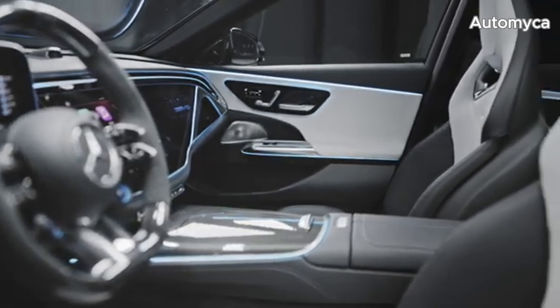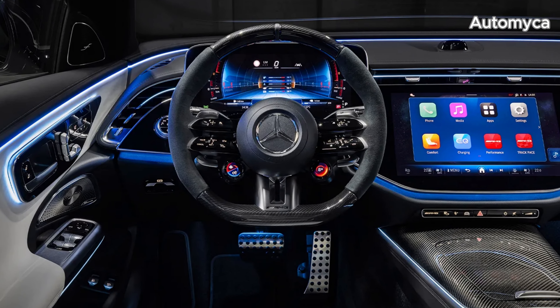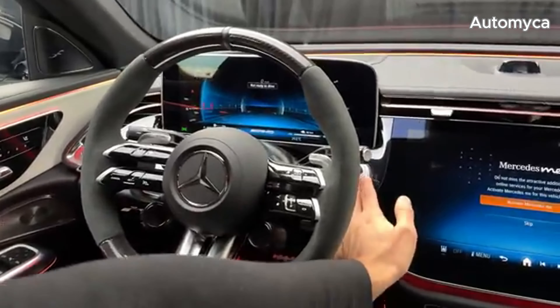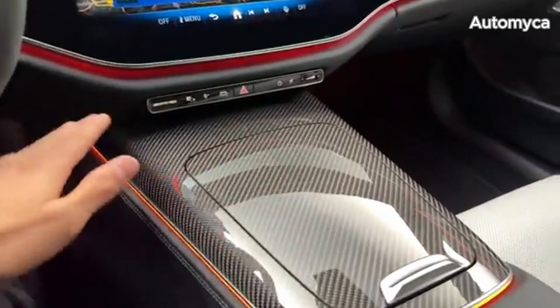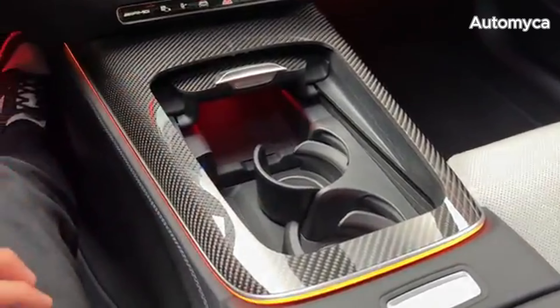The optional MB-UX Hyperscreen includes a 12.3-inch front passenger display for an enhanced user experience. The AMG Dynamic Plus package is available, offering features like the Race Start launch mode, larger composite front brake discs with red six-piston calipers, an electronic locking rear differential, and magnetorheological engine mounts.